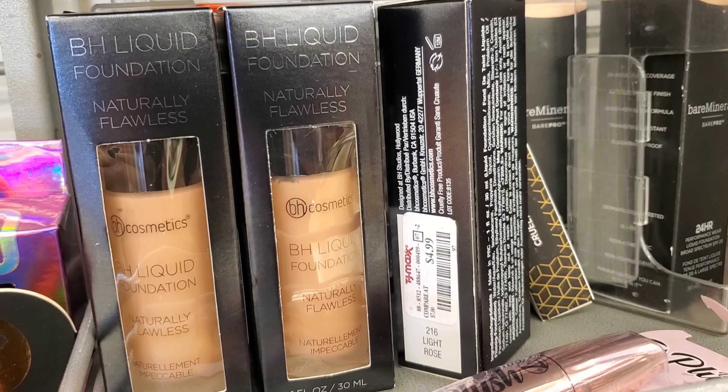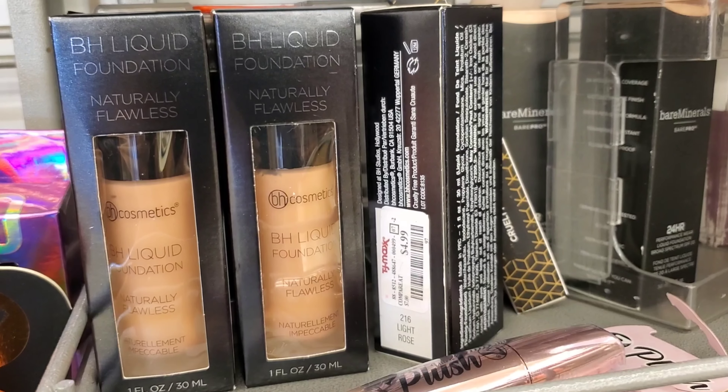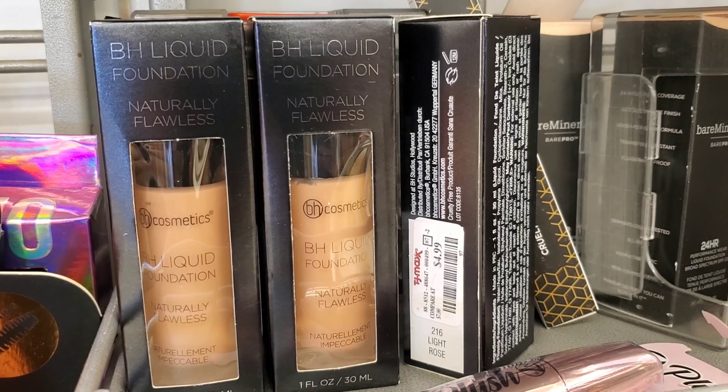I have also found this BH Cosmetics BH Liquid Foundation going for only $4.99. I have seen this before at TJ Maxx but now it's available in more different shades, so that's pretty good.